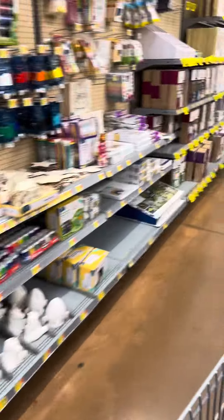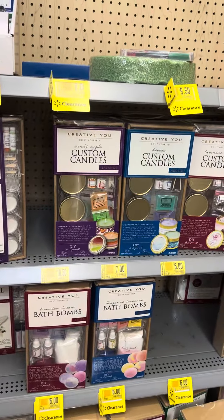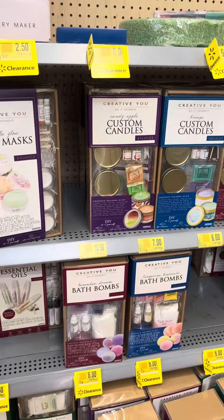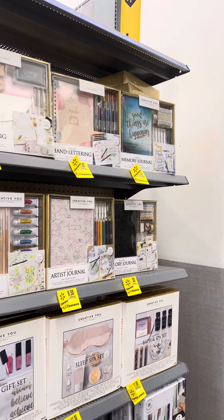This store still has a lot of the face mask sets, custom candle sets, and bath bombs. These are for $6, and some are for $7. They also have a lot of watercolor and sketchbooks anywhere from $8.50, $7.50, and $12. That's something to look out for if you like to do crafts.